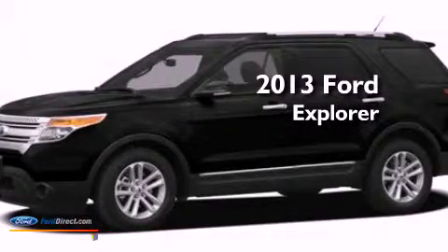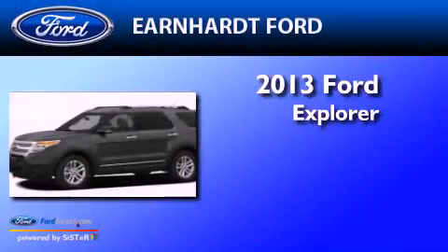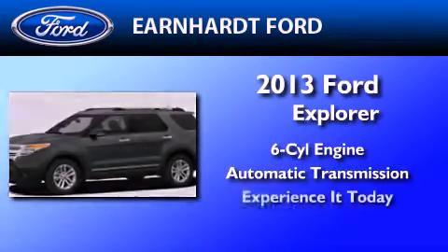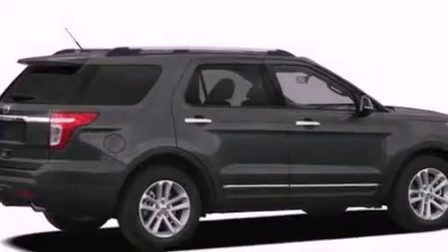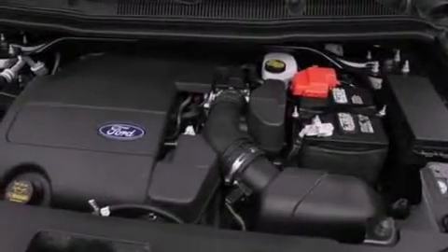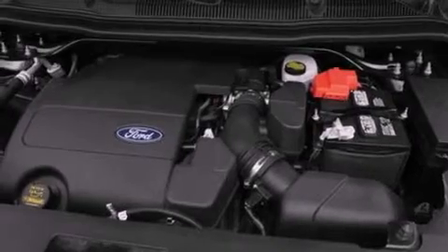This is a brand new 2013 Ford Explorer. It has a six-cylinder engine and an automatic transmission. Its top features include a low-tire pressure indicator, XM satellite radio, 18-inch wheels, and traction control and stability control systems.